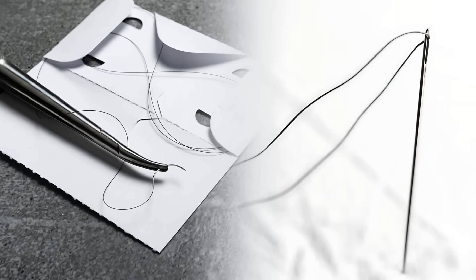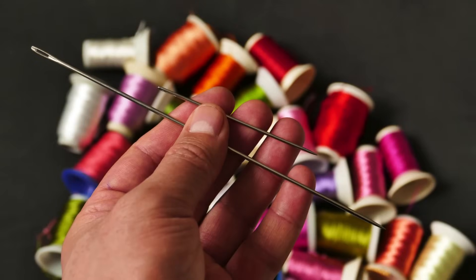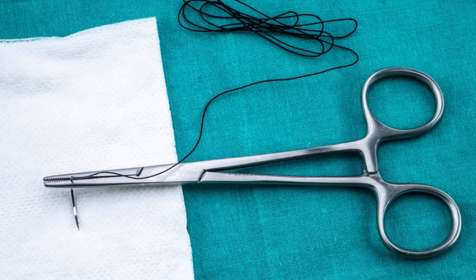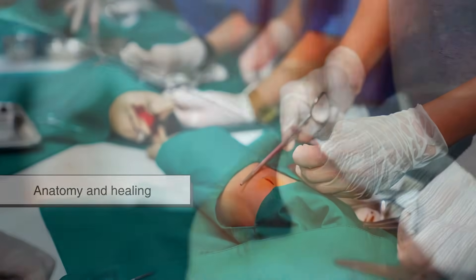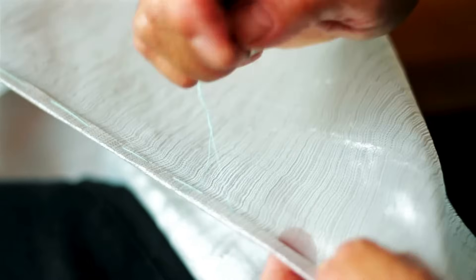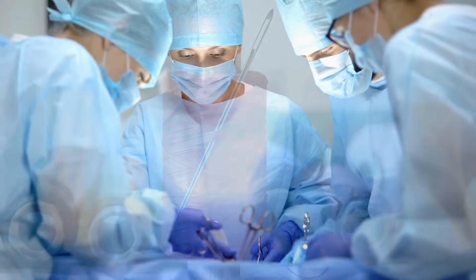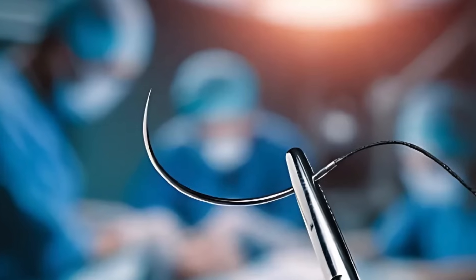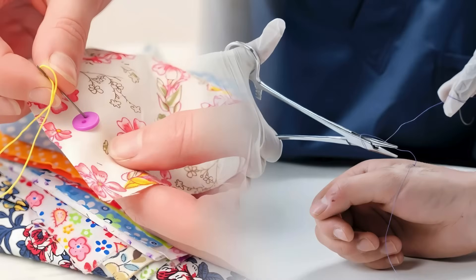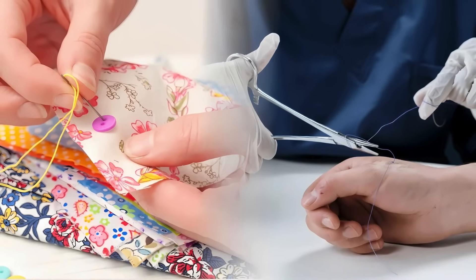So, while both tools are technically needles, the similarities end there. The sewing needle and the surgical needle are products of two entirely different worlds — one of textiles and craftsmanship, the other of anatomy and healing. One deals with fabric that can be unstitched and redone, the other with living tissue that must be treated with the utmost care. Each needle has evolved alongside its respective industry, shaped by the needs and challenges of its environment. It's a great example of how a simple tool can diverge in design when applied to very different problems.